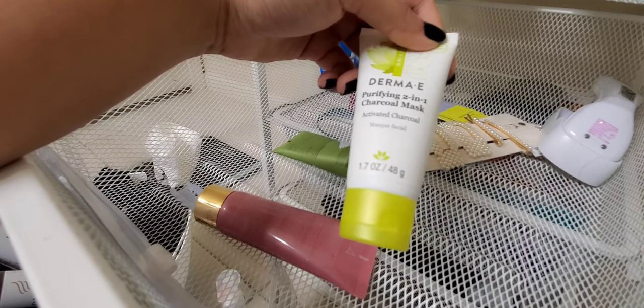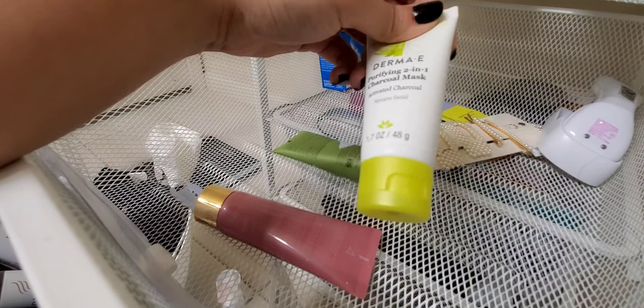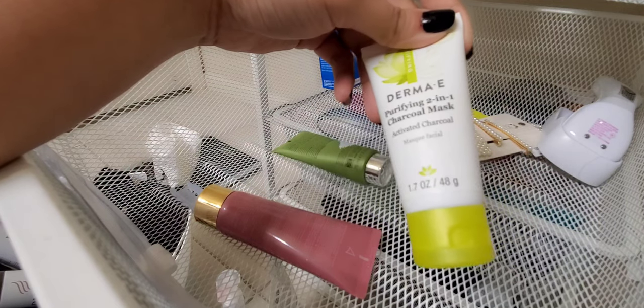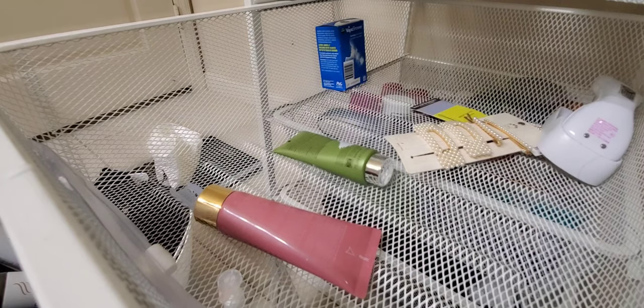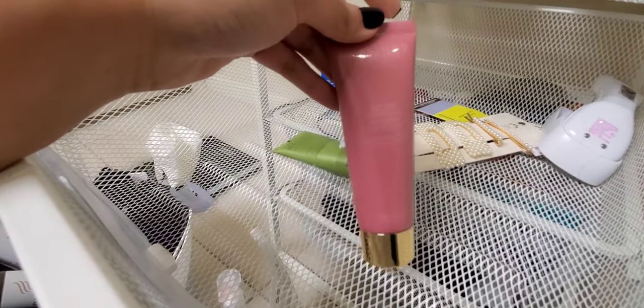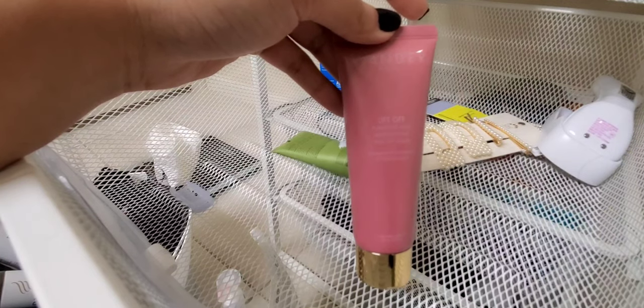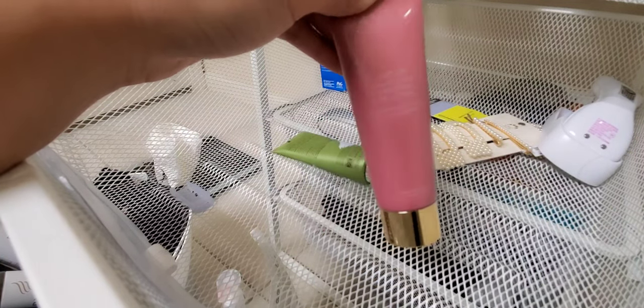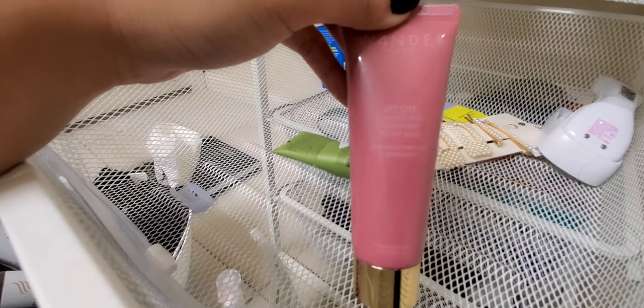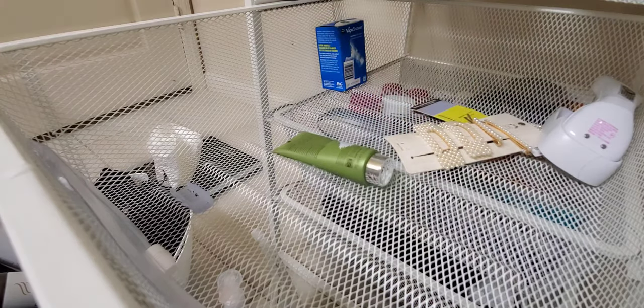This is the Derma E Purifying Two-in-One Charcoal Mask — it was actually gifted to me by my sister, but I don't really use it if I'm being honest. Decluttering it. Also the Wonder Beauty Liftoff Purifying and Brightening Peel-Off Face Mask — it always hurts every time you use it and there's no real benefit. Decluttering that too.